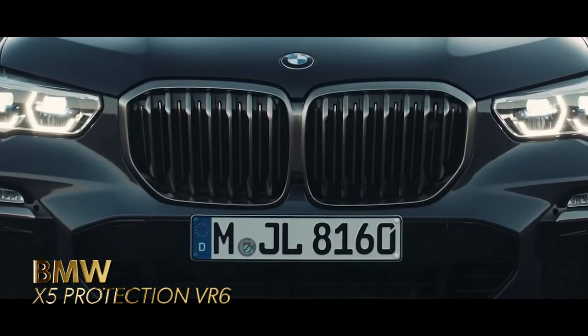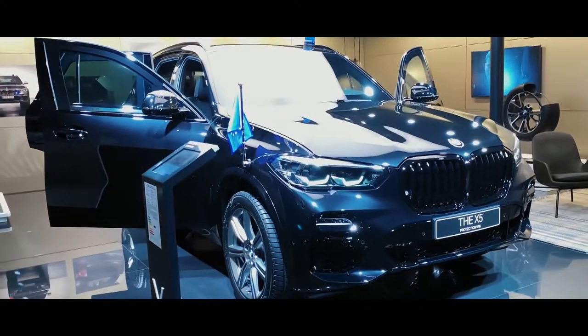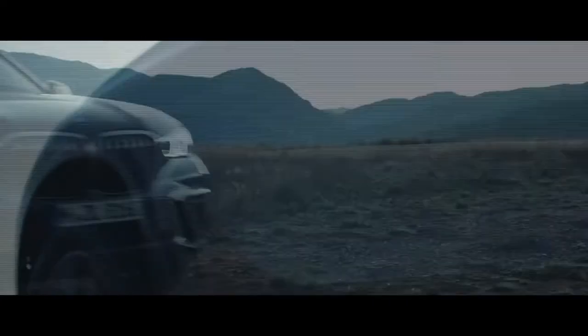BMW X5 Protection VR6. The new BMW X5 Protection VR6 delivers exceptional performance, maximum comfort, and cutting-edge safety features for complete protection in every circumstance.